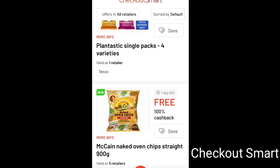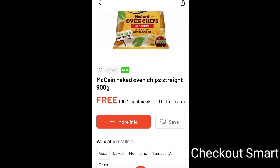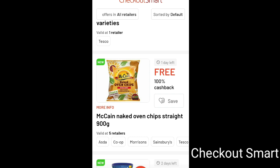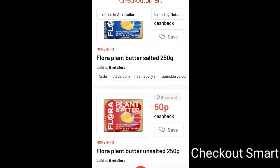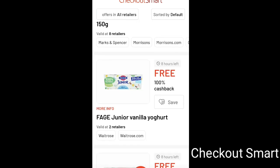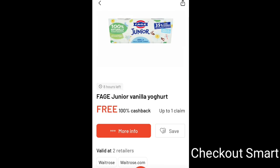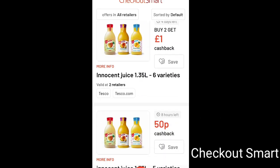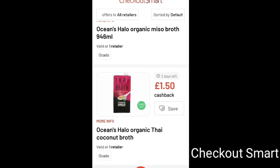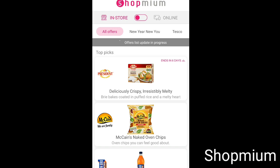Another app I get a load of free stuff from is called Checkout Smart. As you can see, these chips are free - 100% cash back, today only, claim up to one time. You must go to the shop it says it's available from. If it says Waitrose, you have to go to Waitrose - you can't go to Asda and then claim it back. They also have coupons for money off things, not necessarily free but still helpful.